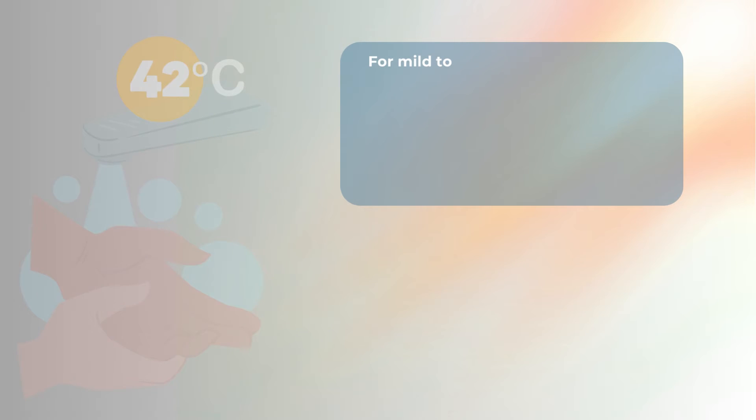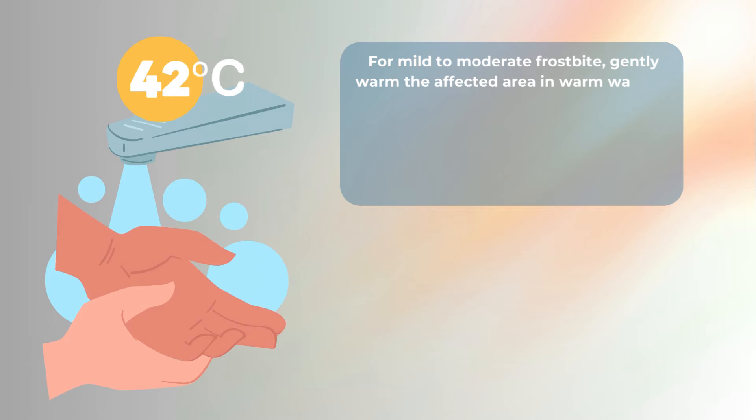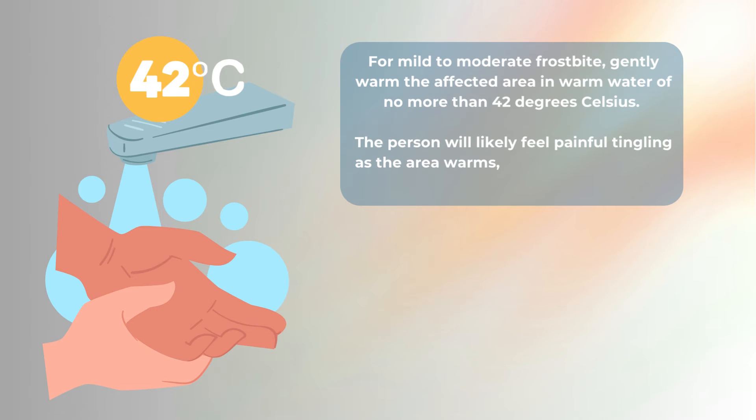For mild to moderate frostbite, gently warm the affected area in warm water of no more than 42 degrees Celsius. The person will likely feel painful tingling as the area warms and strong painkillers may be needed.